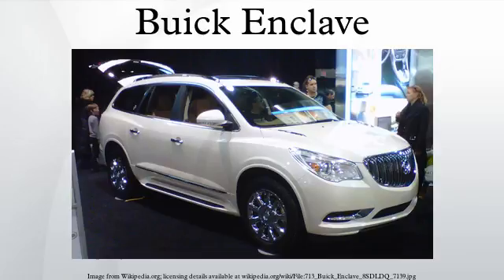Additional interior updates include wood and chrome accents, blue ambient lighting, and a touchscreen IntelliLink infotainment display. Among safety features are seven standard airbags, including an industry-first front-center airbag, and available blind-spot monitoring.